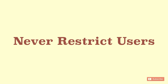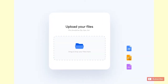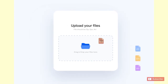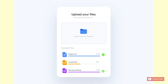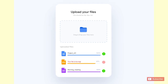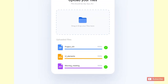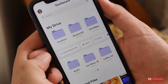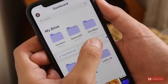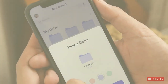Never restrict users — always give multiple options and scale the system to ease the process. For example, a drag-and-drop upload indicator is much easier than navigating a file location. Similarly, restricting users to only the camera instead of giving gallery access can hamper the process in low-light areas. Remember, if a user is distracted, the chances of them dropping out of the system increases.